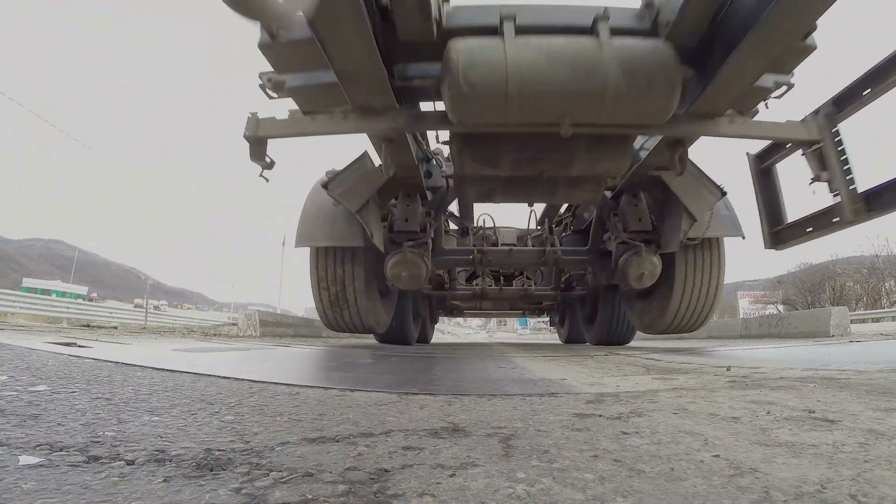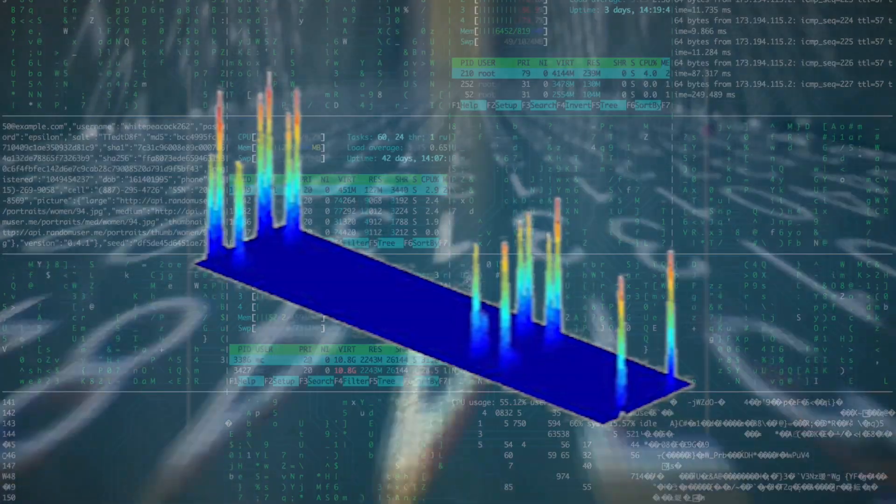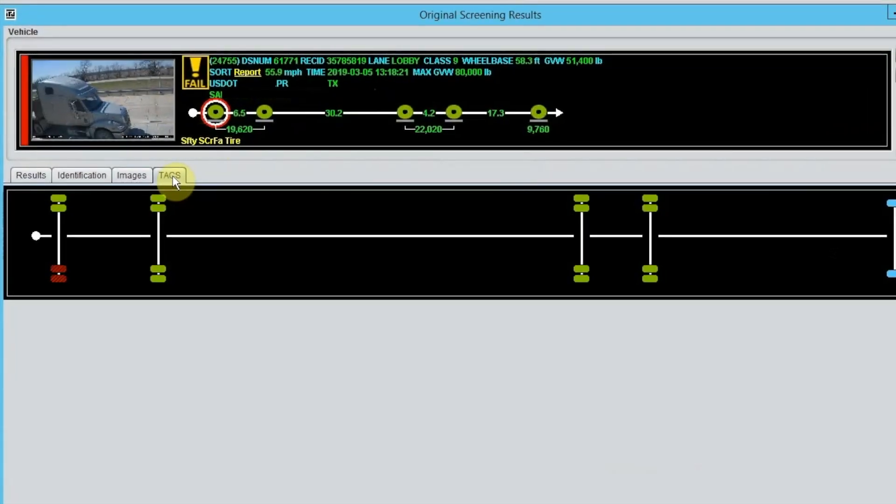When a tire rolls over a Vectorsense sensor, thin slices of the tire contact are measured thousands of times per second. This data makes it possible to construct a contact pressure profile and location for each tire on a vehicle.